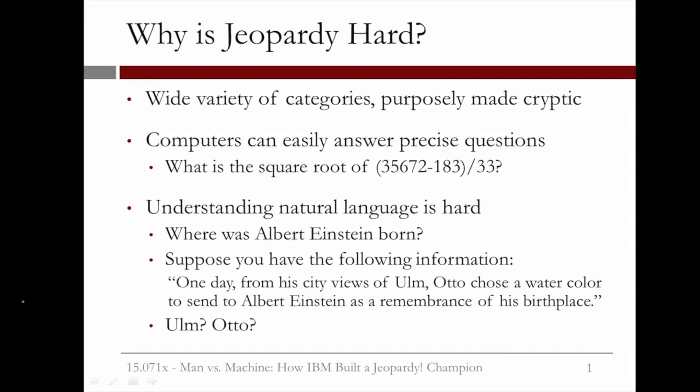So why is the game of Jeopardy hard for a computer? We said earlier that Watson had 3,000 processors and a database of 200 million pages of information. So shouldn't it be easy for Watson to play Jeopardy? Unfortunately, Jeopardy has a wide variety of categories, which are purposely made cryptic. While computers can easily answer precise questions, like computing the square root of a complicated number, understanding natural language is hard for computers.